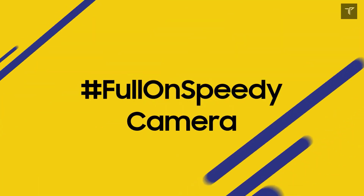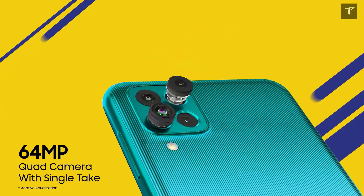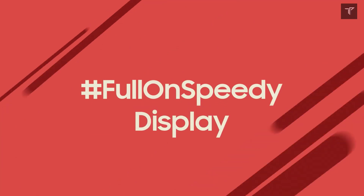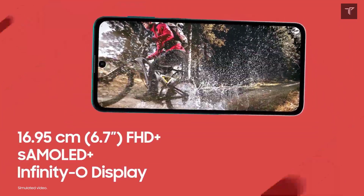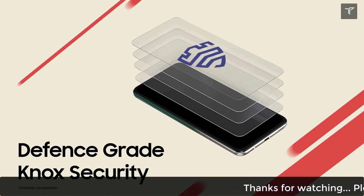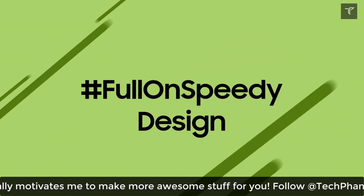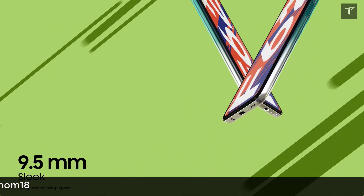Another decent deal from Samsung is the Galaxy M32. The smartphone is currently priced at 21,000 rupees on Amazon, but in the sale you'll be able to get it for 16,000 rupees. It features a quad camera setup, a MediaTek Dimensity 720 processor, 6GB RAM with 128GB storage, and a 6.5-inch HD+ display — though it's not full HD+, which is a bit of a bummer.